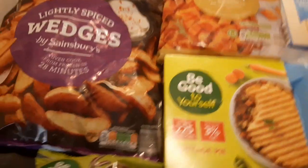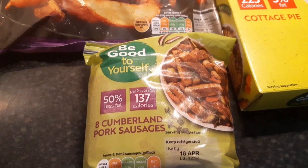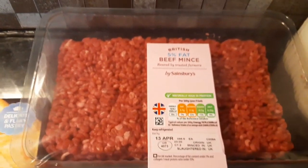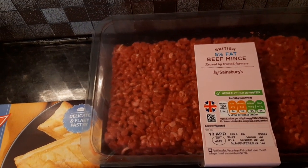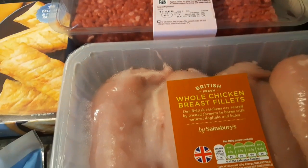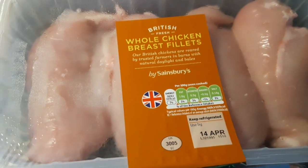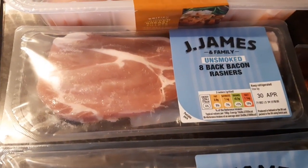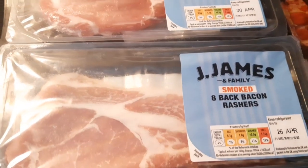Meat-wise, some 'Be Good to Yourself' eight-pack pork Cumberland sausages — 50% less fat and 137 calories for two sausages. Some 5% fat beef mince — 168 calories per 100 grams pan fried. Some whole chicken breast fillets at 137 calories per 100 grams oven cooked. Some unsmoked back bacon rashers — 2 rashers for 77 calories, and the smoked ones — 2 rashers for 79 calories.